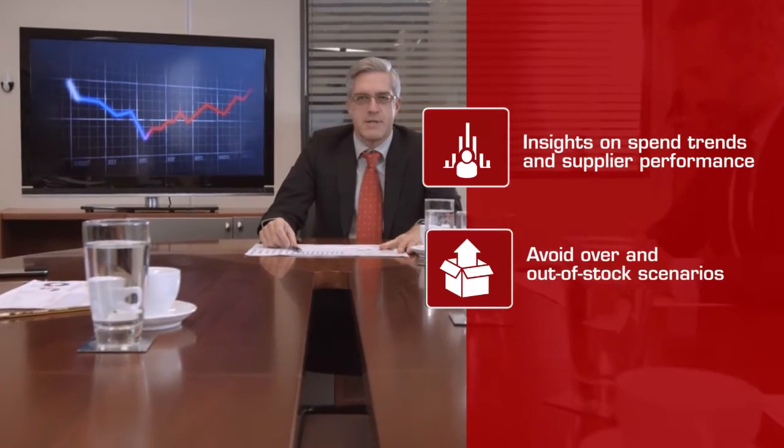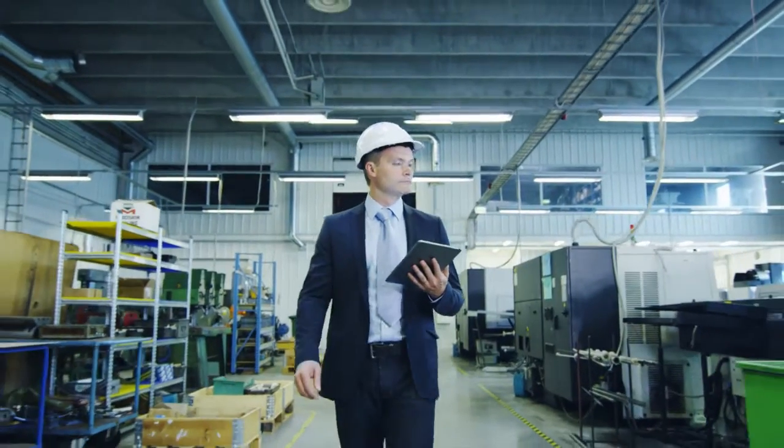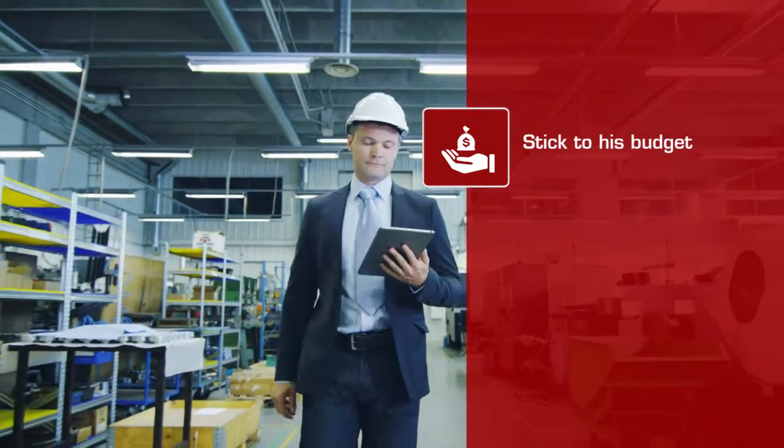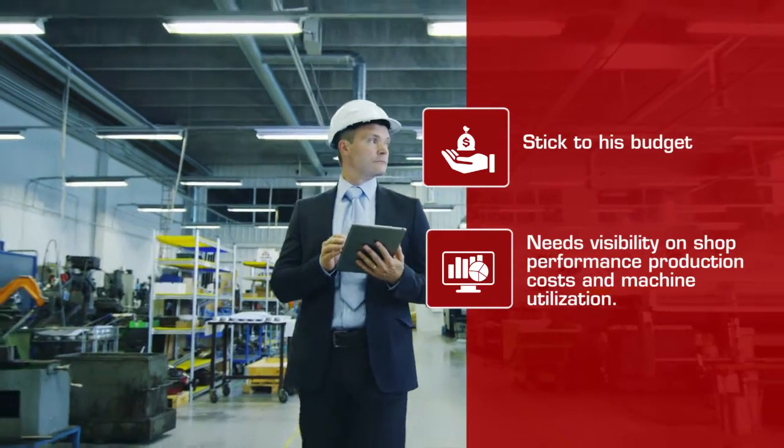Brian is vice president of procurement at a leading manufacturer. He needs insights on spending trends and supplier performance so as to avoid over and out of stock scenarios. Max is the production head who needs to stick to his budget and therefore needs visibility on shop performance, production costs, and machine utilization.